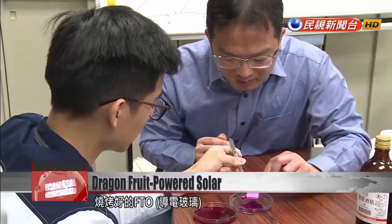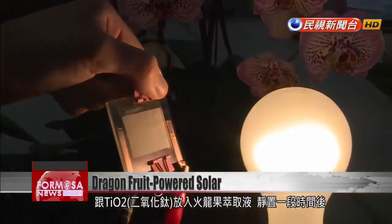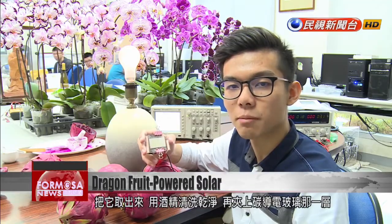Sinter the fluorine-doped tin oxide-coated glass and apply titanium oxide and dragon fruit extract. Let it sit for a while, then take it out, wash it with alcohol, and clip it back on the glass conductor. Adding a little iodine fluid will make it start generating electricity.